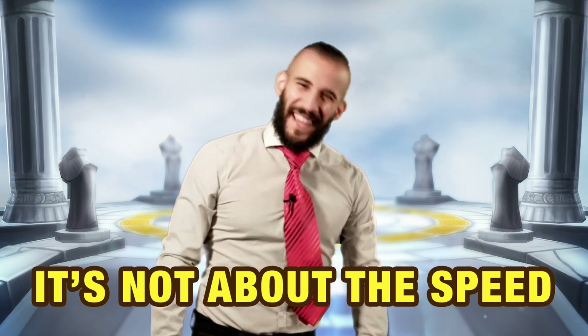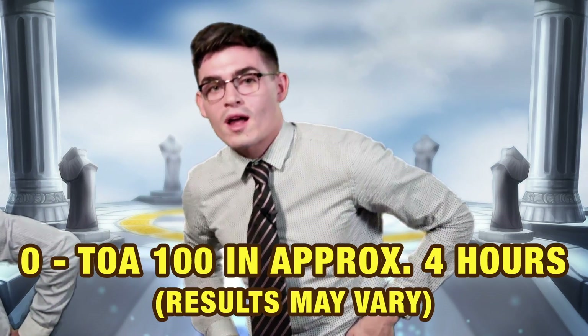This baby's got 44% airbags. I know that 94 speed doesn't sound like much, but it's not about the speed — it's about the acceleration. This baby will get you from 0 to 100 in TOA in about 4 hours.